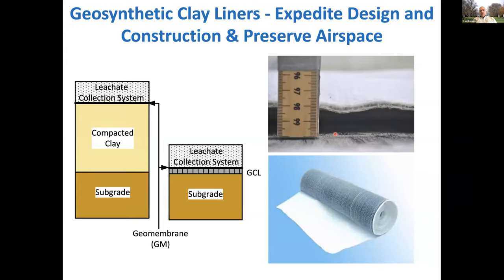Here's another schematic of a GCL with a couple of photographs on the right. They come in a roll, almost like a carpet — relatively thin. We're replacing a relatively thick composite barrier with a thin GCL and a geomembrane, saving all that space, that airspace, saving construction time, and getting something that actually functions better. Field performance data for composite barriers with a GCL shows they function equal or better than composite barriers with a compacted clay component.